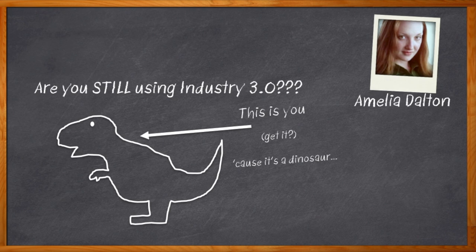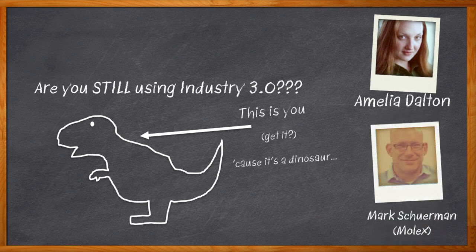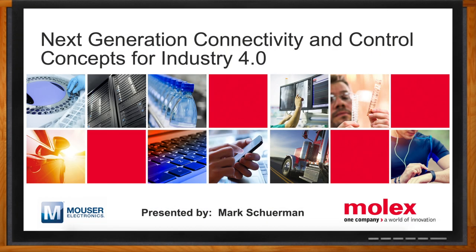If you need some help, my guest today is Mark Shurman from Molex. We're going to talk about Industry 4.0 and what kind of interconnects you're going to need to pull it off. Don't forget to click that link — there you can find even more information about this topic from Molex. All right, let's get started.